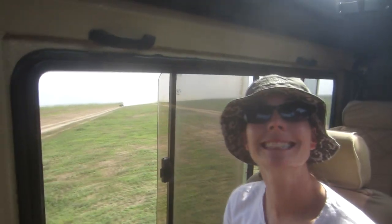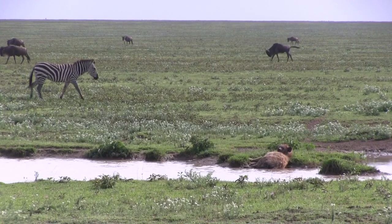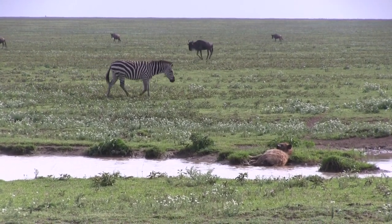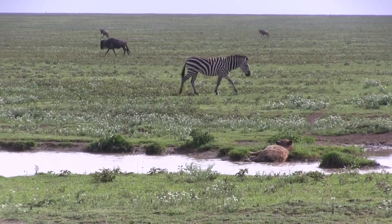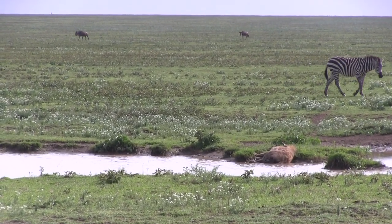It's all smiles as this is one beautiful day. A perfect day to relax with a drink, unless a hyena is laying right in the water. Then, like these zebras, you gotta keep walking on by — no one wants to drink water that smells like hyena butt.